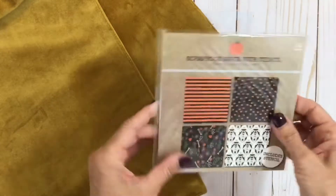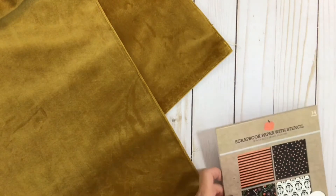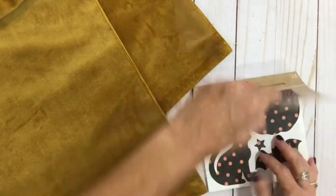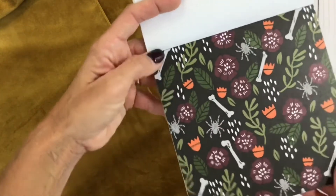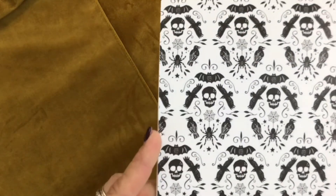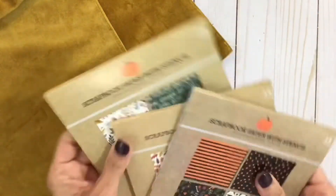I also got the Halloween paper pad — I think this may be the one Lila had shown on her Instagram story. The stencil includes a cat, a spider, a bat, and a pumpkin. There's black with orange dots, a bone and spider print with some florals on a black background — really pretty Halloween theme — a black and white one that's almost like a sepia dark brownish black, and orange and black stripes. So I got all three paper pads with the stencils.